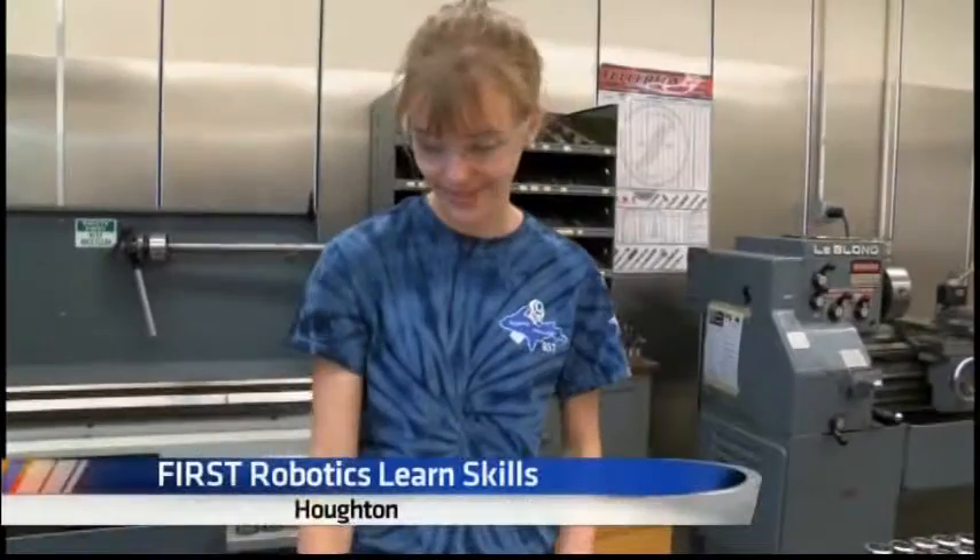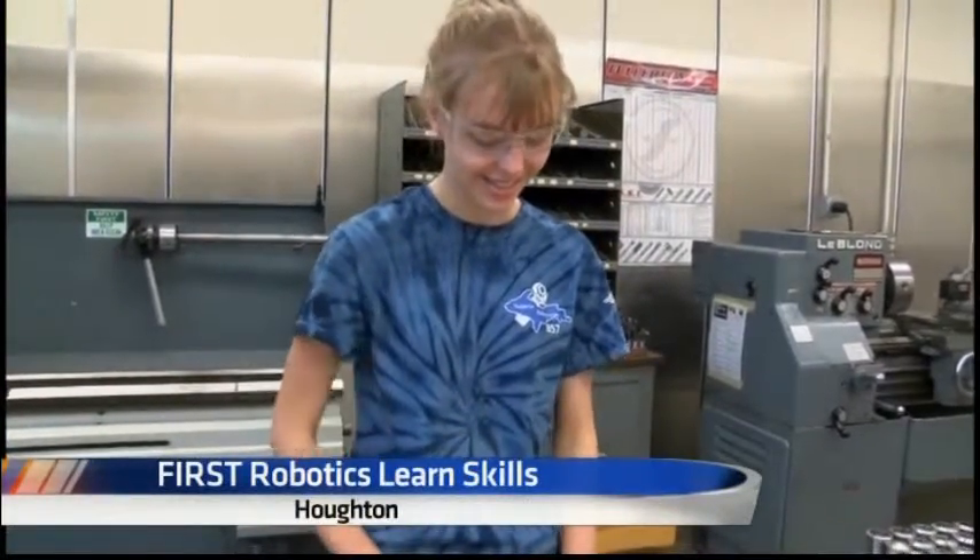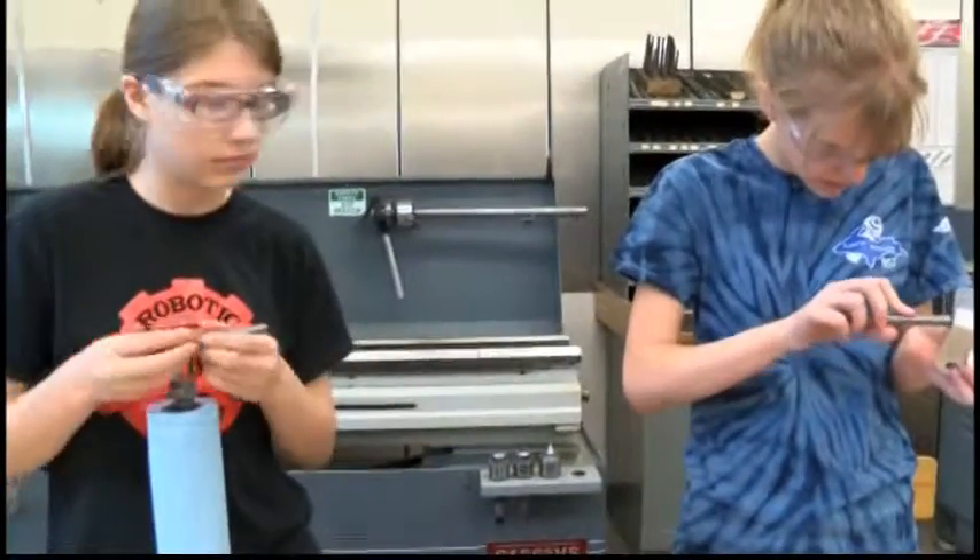Meet Houghton High School junior Danielle Lund. She's following in her two older brothers' footsteps by taking part in the school's FIRST Robotics team. 'Robotics is what I do. It's how my brain works. I've found what clicks for me.'